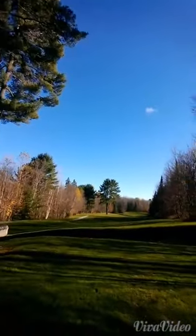I'm here at Pinestone Resort and I'm on the 14th hole. You can see it right there. I'm just going to do a one hole video vlog here. And here we go.